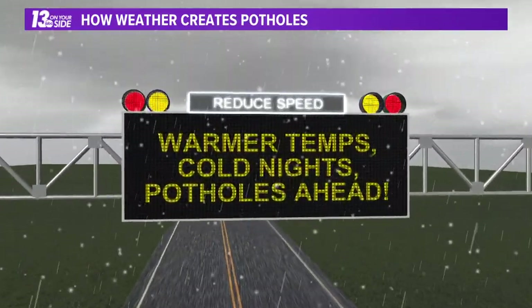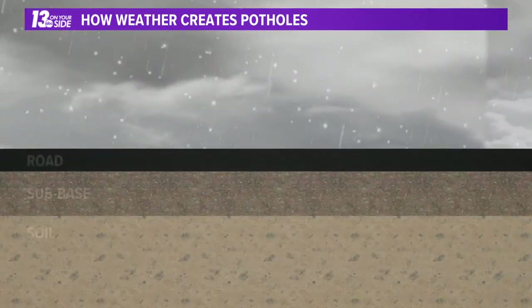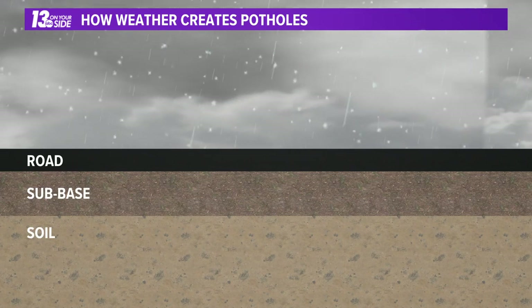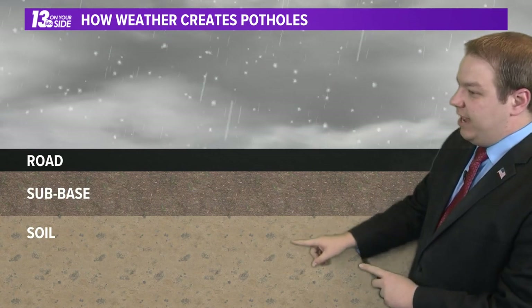So that's the basics of what's happening, but what's that actually doing to the road? Warmer temperatures and cold nights means potholes ahead. We have to take a look at how roads are made to explain why that happens. Here's the general setup: we have the road surface, we have the sub-base that supports the road, and then we have the soil down below that.